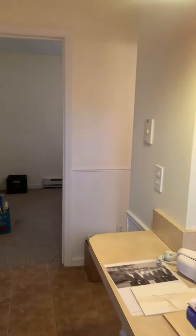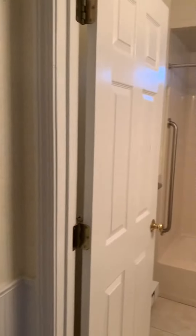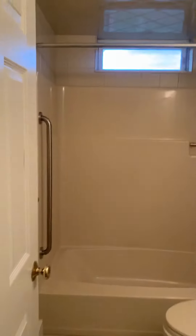Again, ideal for a single person. Owner will consider a small pet. And here's the bath, which is nice and updated.